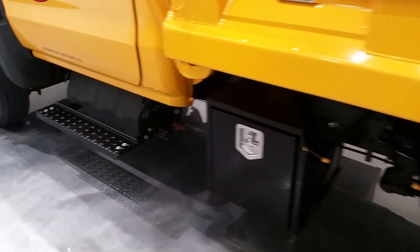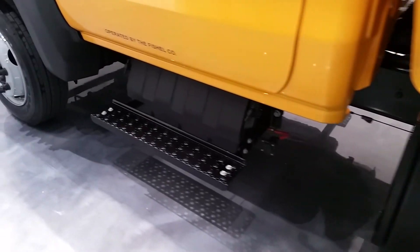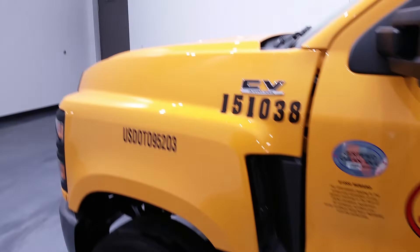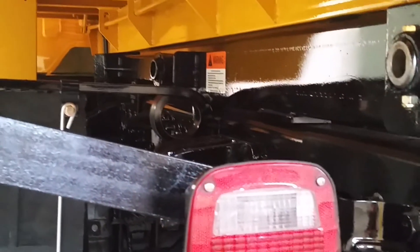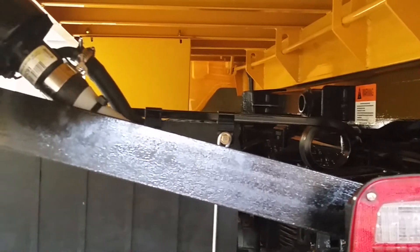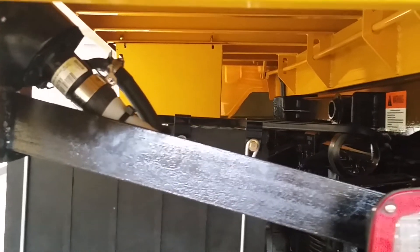This truck has been designed to have clear frame rails and be able to take a variety of applications. One of the things that Navistar has worked really hard on is to look at different segments of industry, whether that's utility, construction, last-mile delivery, etc. And this truck really fits the bill for being able to take care of that.